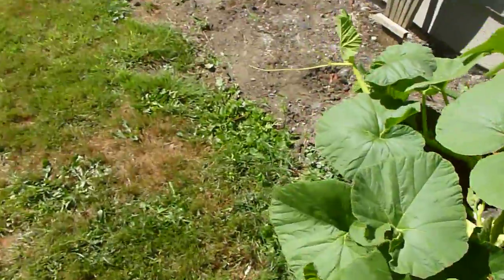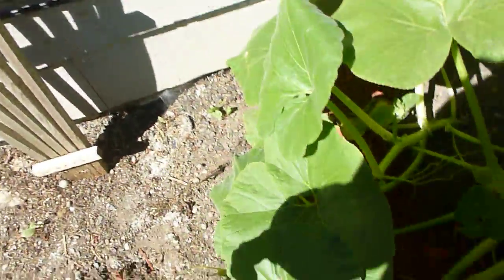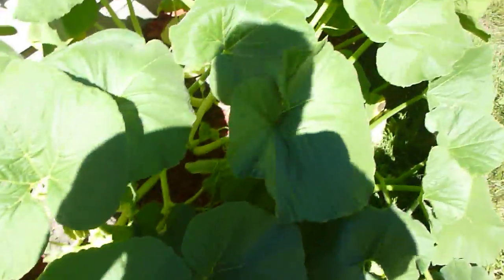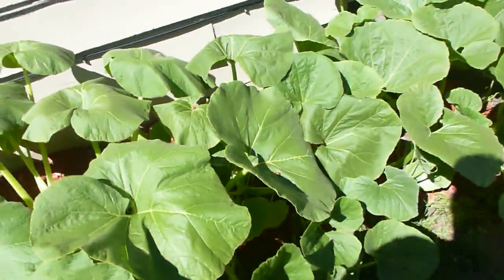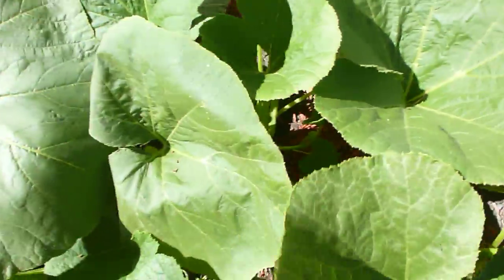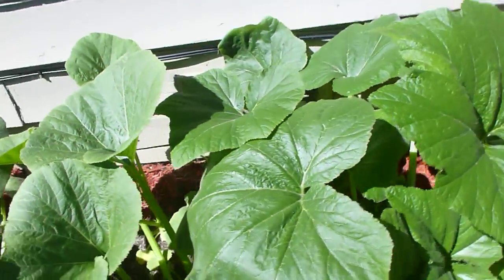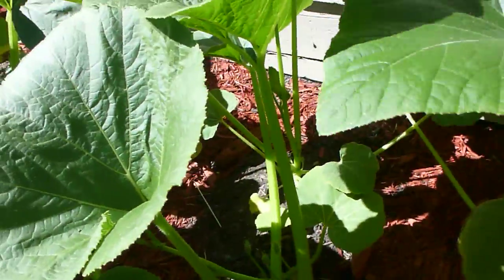They've got these cool little tendrils coming out that wrap around things, so I'm thinking if I guide it that way as it grows, maybe it'll grow up the wall a little bit. These are crazy. Next to the Big Mac's is the Casper pumpkin, which is a white pumpkin, and we do have one that's showing up down there — it's like a jungle, just crazy.